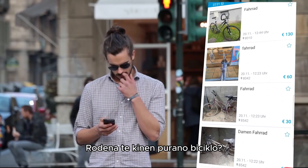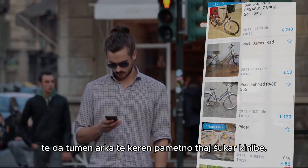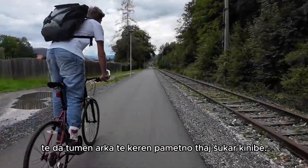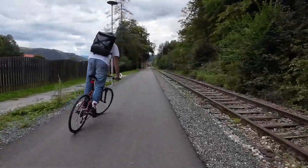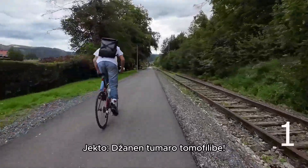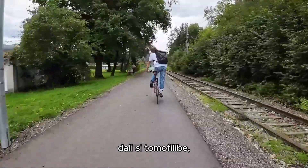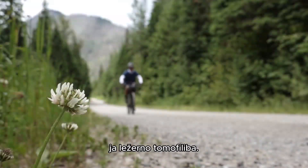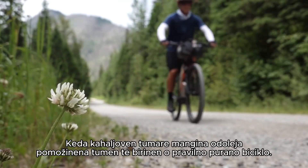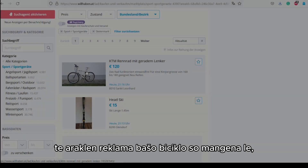Are you looking to buy a used bike? In this video we'll explore 10 essential tips to help you make a smart and satisfying purchase. Tip 1: Know your ride. Consider your biking needs, whether it's commuting, off-road adventures, or leisurely rides. Understanding your preferences will help you choose the right type of used bike.